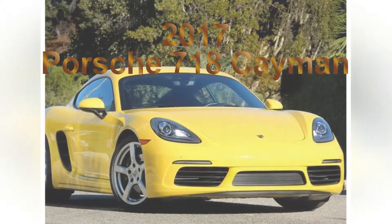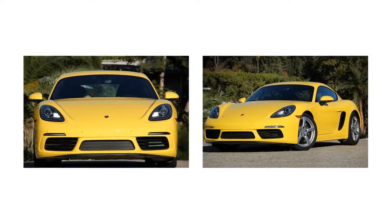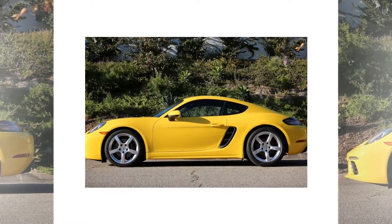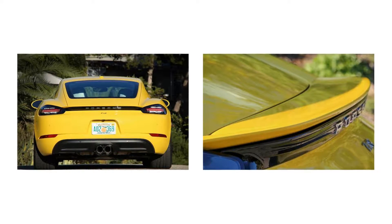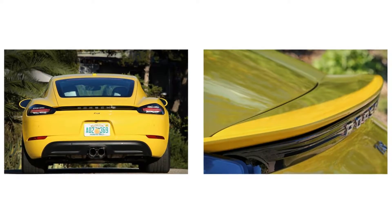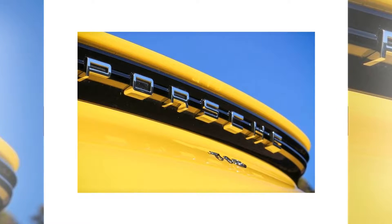2017 Porsche 718 Cayman. If you've read anything about Porsche's junior sports cars, the 718 Cayman and 718 Boxster, during the last year, you probably know that its mid-cycle update went well beyond the cosmetic nips and tucks typical of automobiles entering midlife. In addition to de rigueur fascia, headlight, and tail light revisions, each got new sheet metal stampings for all fenders and both door skins.